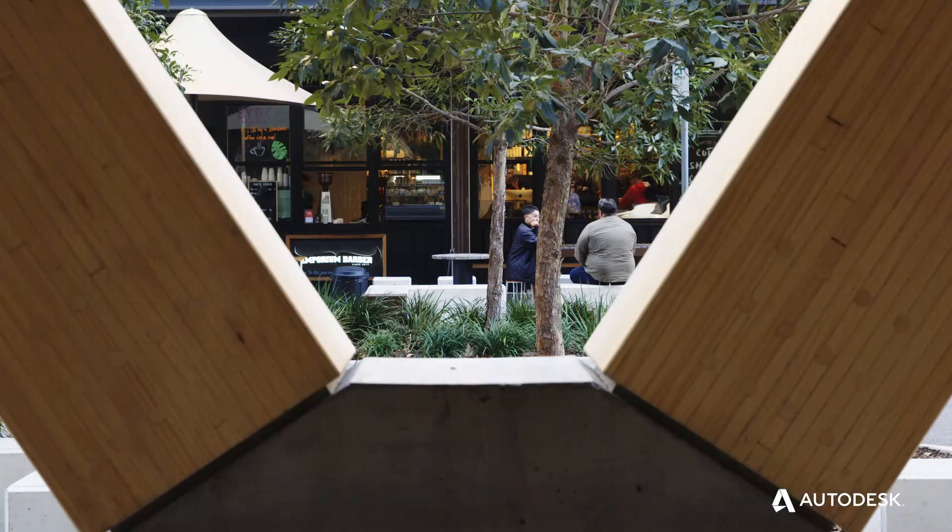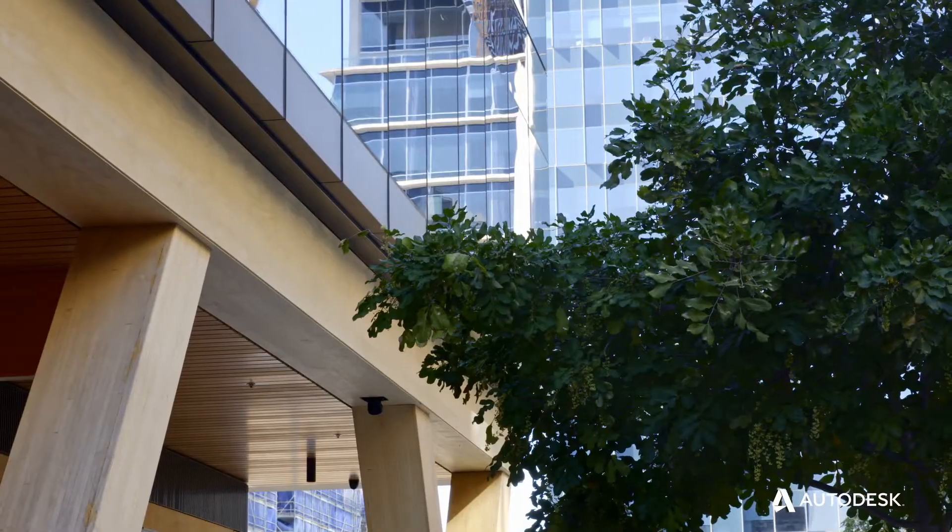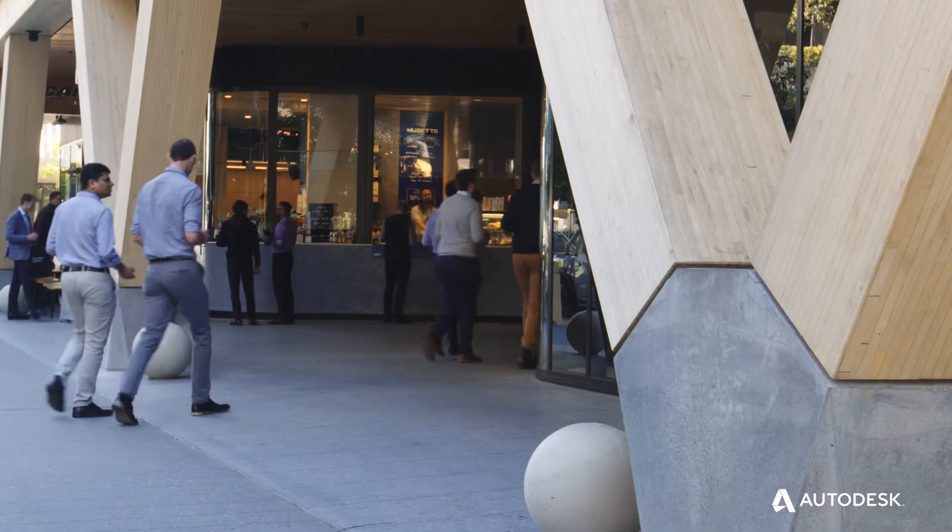What's amazing about 25 King is that it's not a vanity project or a demonstration project — it's a completely commercially viable alternative to concrete and steel construction.